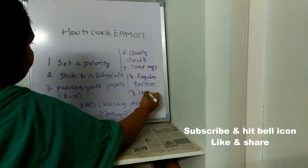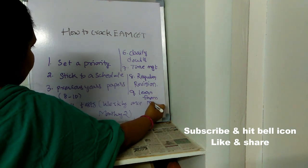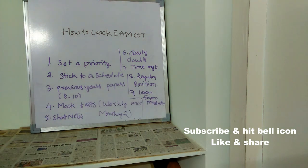The ninth point is: learn from your mistakes. After writing mock tests, if you find that you're wasting time or making common mistakes, remember those mistakes and make sure you don't repeat them in your final exam.